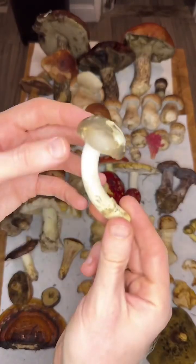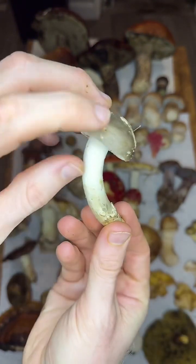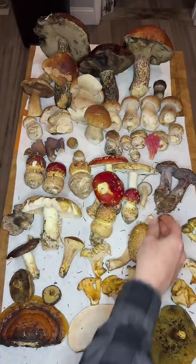We have another similar Grisette Amanita. This one is also edible, but it has a thick white skull cap and those striations on the edge of the cap.